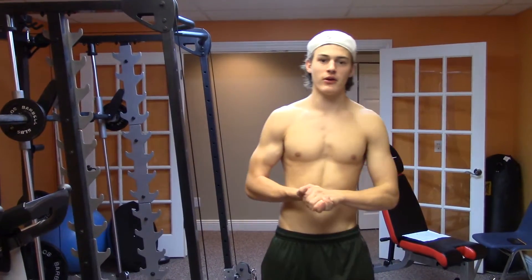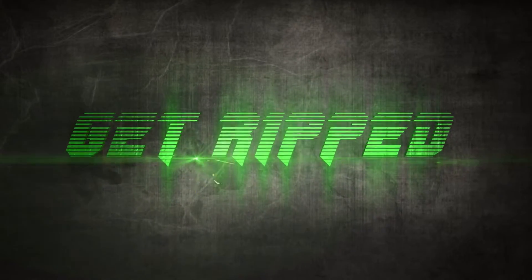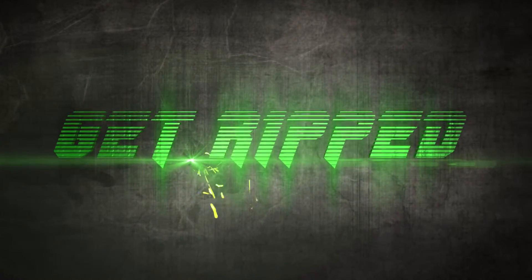Hey guys, it's Michael, and today we're going to talk about a problem that most people struggle with: muscle imbalances. First, how do they happen, and how do you correct them?